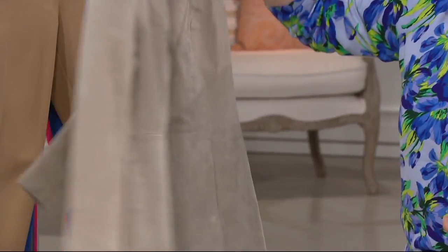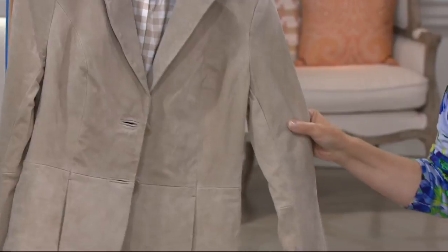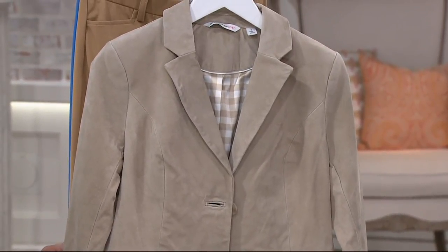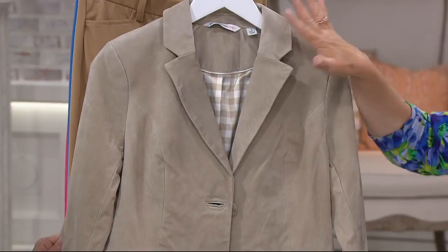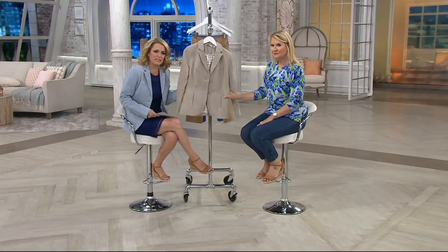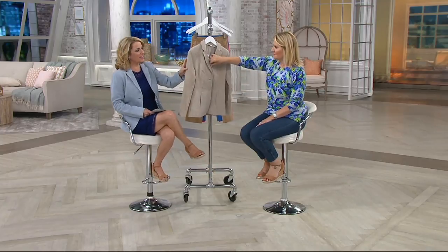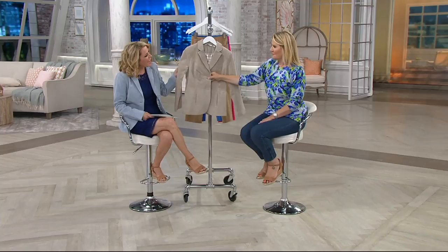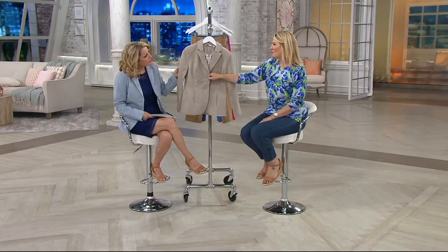When you're going somewhere and you just need that really easy piece to throw on over your t-shirt, over your jeans, this is that great piece. We're calling this pale gray, but it really is a beautiful sand suede — sort of like pale taupe.